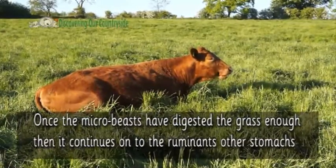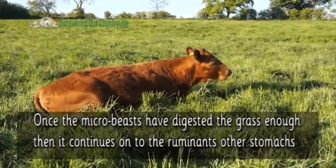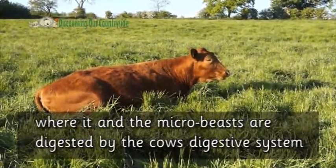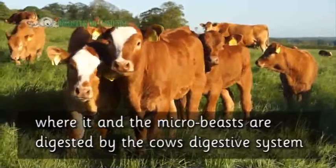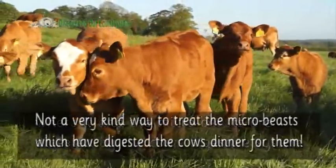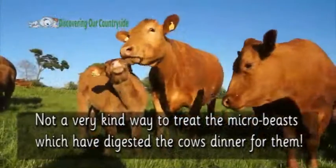Once the microbes have digested the grass enough, it continues on to the ruminant's other stomachs, where it and the microbes are digested by the cow's digestive system, just like in us. Not a very kind way to treat the microbes, which have digested the cow's dinner for them.